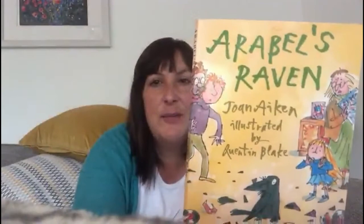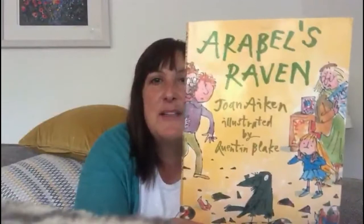Hello everyone. I have a book to tell you about today which is one of my favourite books from my childhood. It's Arabelle's Raven by Joan Aitken, illustrated by Quinton Blake, a very famous illustrator who has illustrated books for Roald Dahl and for David Walliams, among just a couple of them — so you'll recognise the illustrations, they're really, really funny.